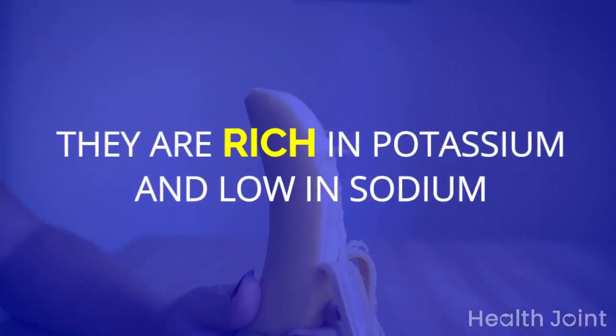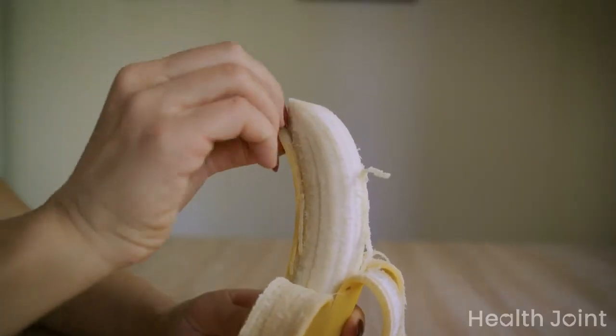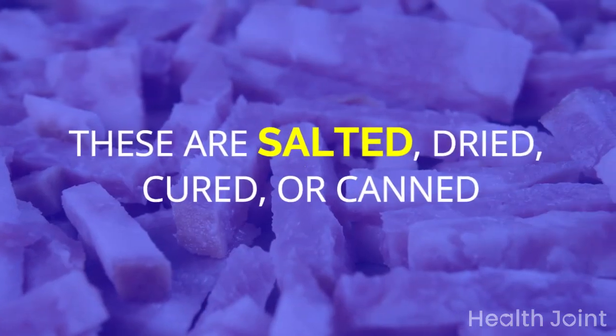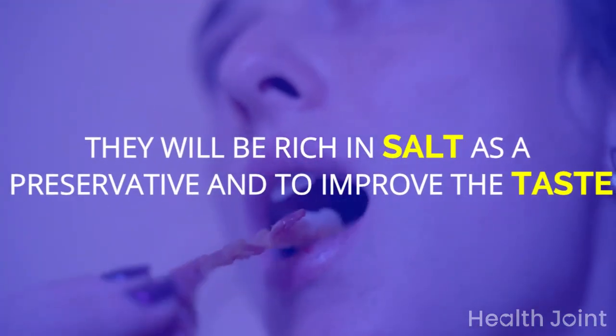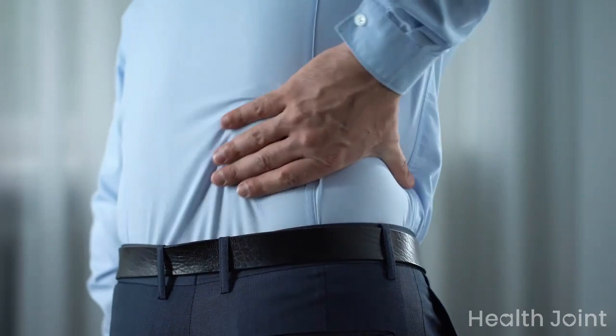Bananas are rich in potassium and low in sodium, and their consumption should be monitored in people with kidney problems. Processed meats — which are salted, dried, cured, or canned — are rich in salt used as a preservative and to improve taste. People with kidney disease should monitor their protein intake and salt content.